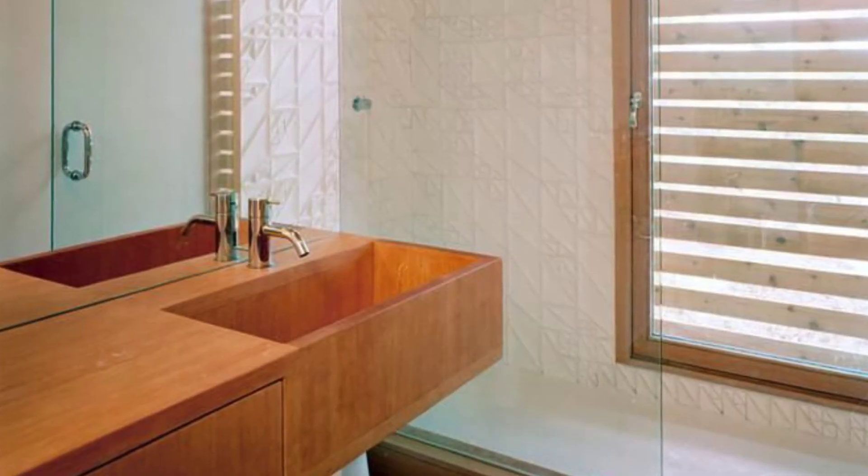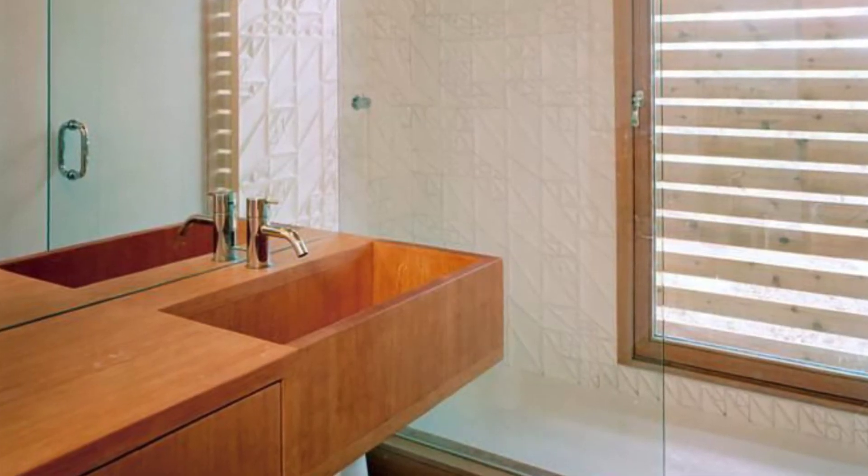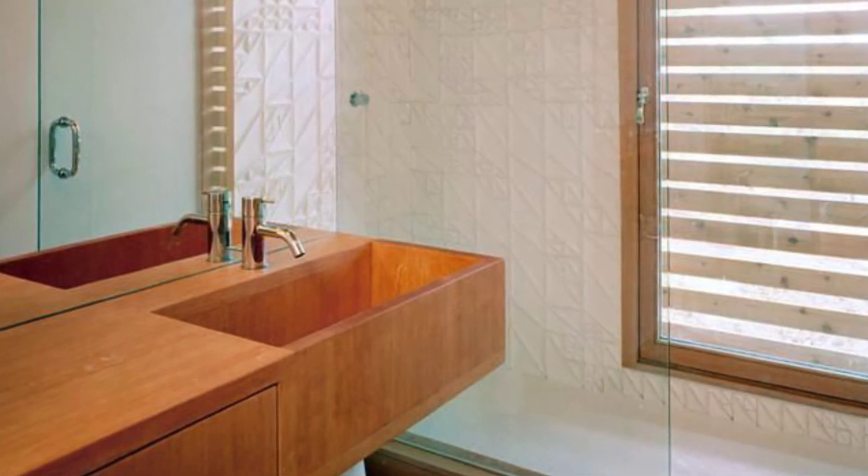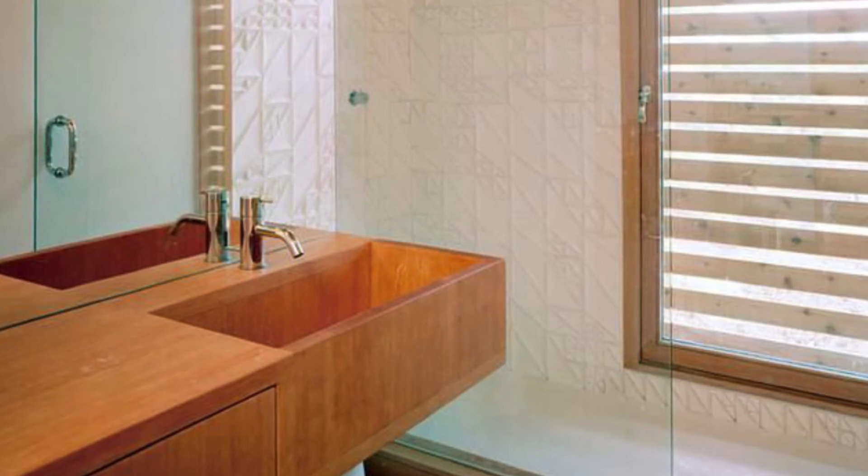Inside, the home is just as beautiful and interesting as the outside. It's also kept very minimal like the exterior, but they brought more warmth inside the home with natural wood finishes throughout.